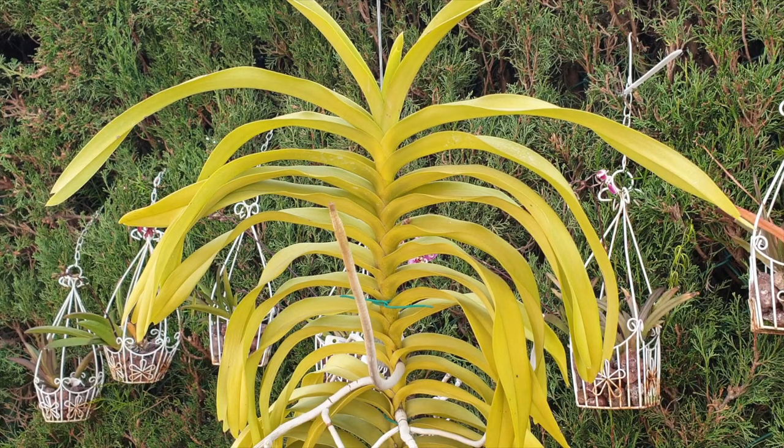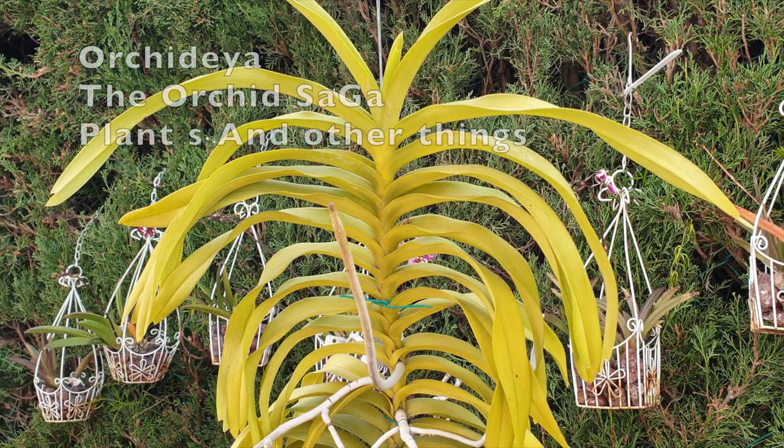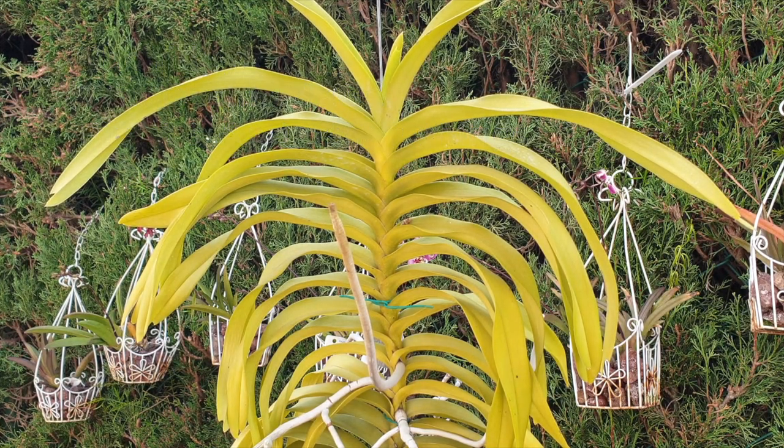Welcome to a Kerker Lab. In my case this is an update on my Vanda Denisoniana, joining in with Orchidea, the Orchid Saga, and Plants and Other Things. I'm happy to be part of this Kerker Lab because this Vanda is a victim of my overdosing on the copper fungicide in 2021.